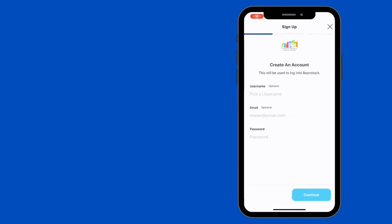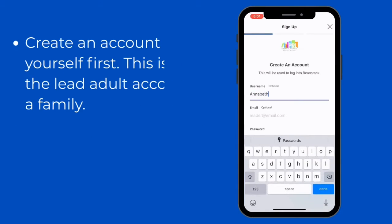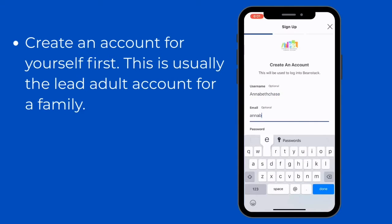You will choose a username, an email, and a password. This will be your sign-in information for Beanstack. You will use this same sign-in information on the website.